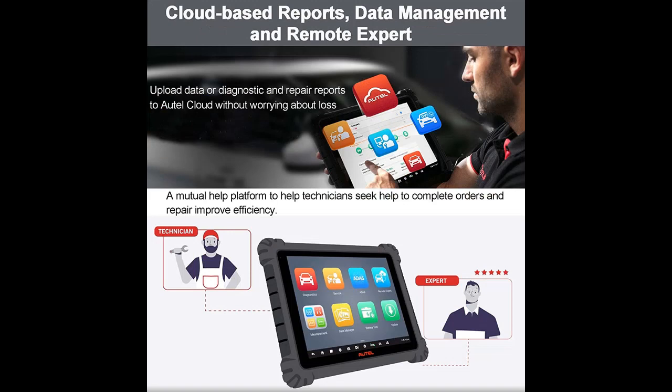including ADAS identification, and performs ADAS calibrations with software upgrade and frame system purchase. AutoVIN technology can automatically identify the vehicle's make, model, and year information in no time.